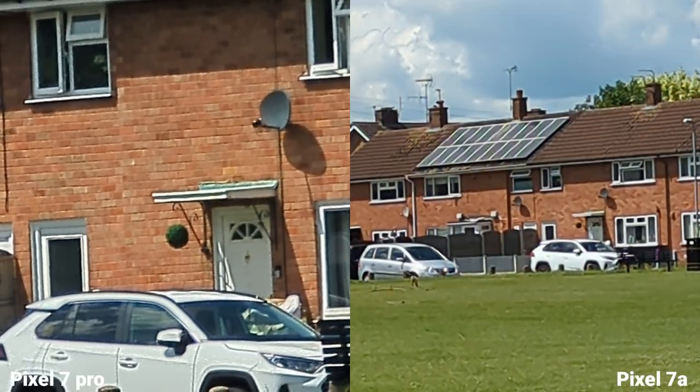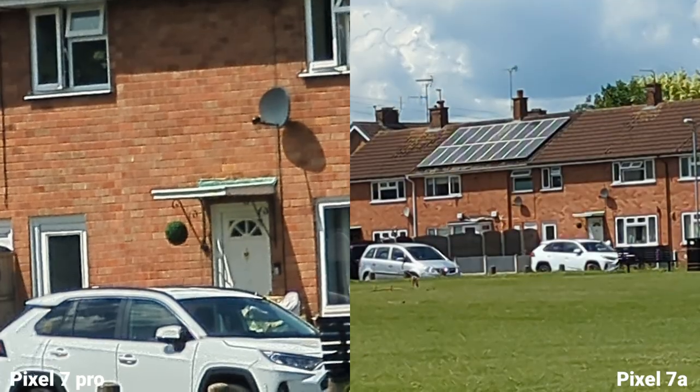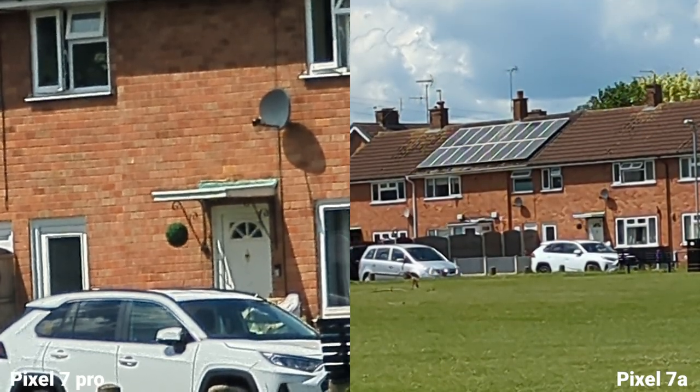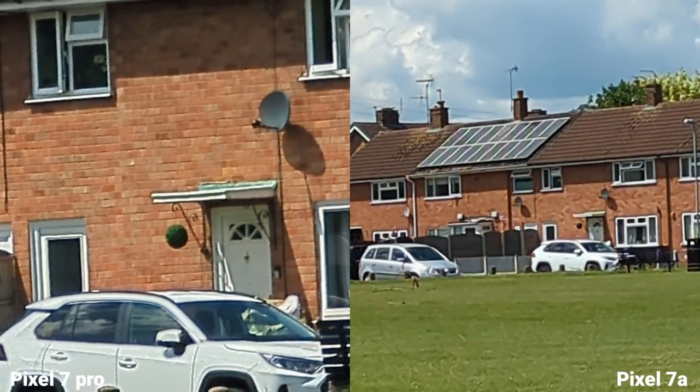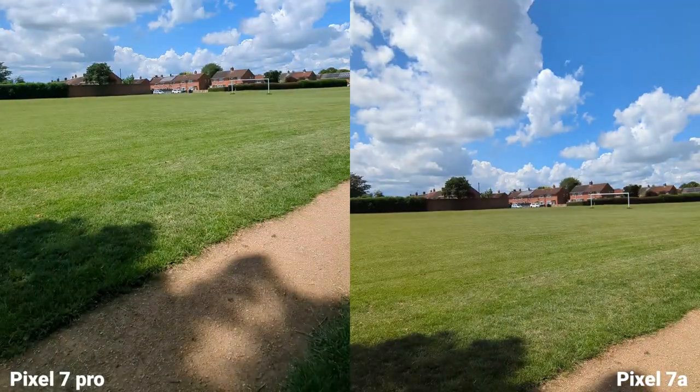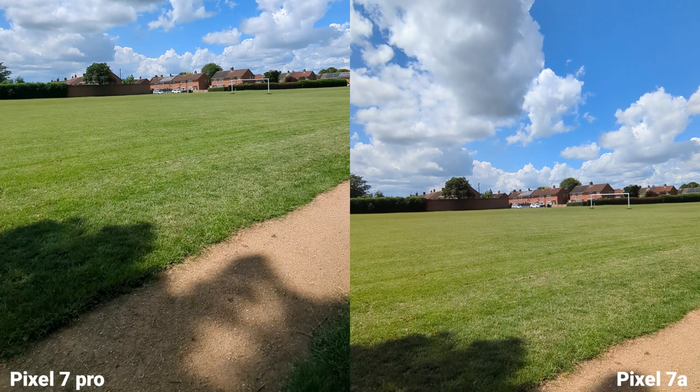The biggest difference you're going to see is when zooming in — you've got 20x available on the Pixel 7 Pro and only 5x on the Pixel 7a. But if you don't care about zoom, then you should be absolutely fine with the Pixel 7a.